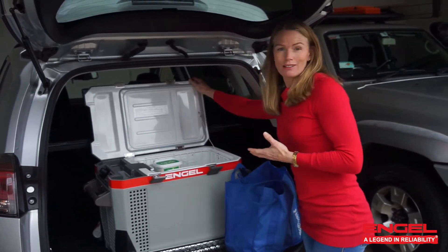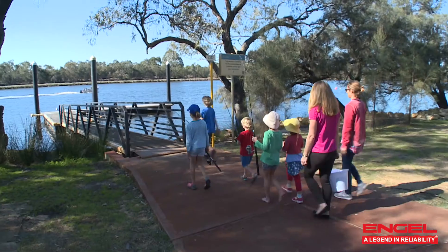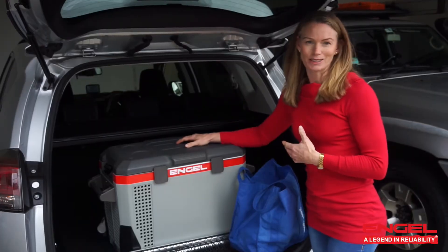Another good thing too, if you leave your Engel in the back of the car, is that say on a weekend when you're taking your kids to sport or if you're out and about for the day, you can pack your lunches in the Engel and it saves you a lot of money on actually buying takeaway and junk food — you can actually eat something healthy.